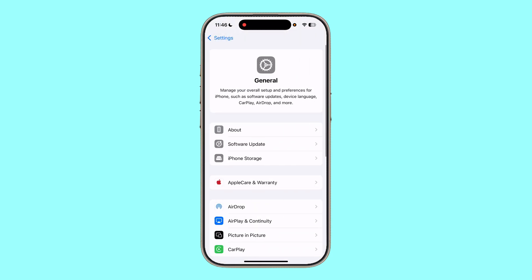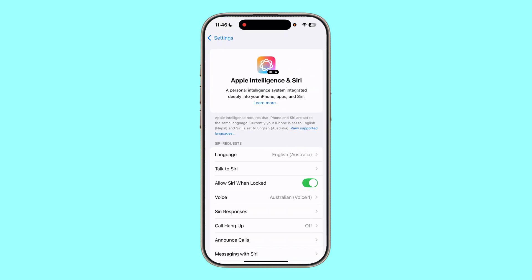If I go to General and go to Software Update, I have the latest iOS update, and I also do happen to have Apple Intelligence and Siri.